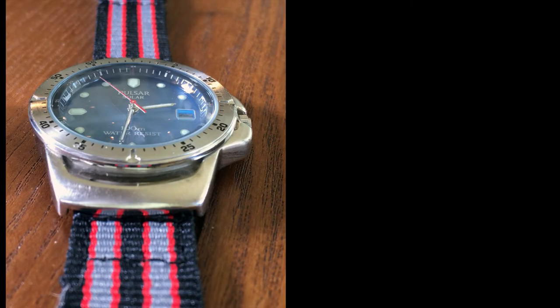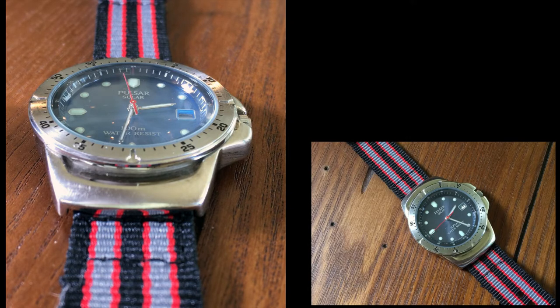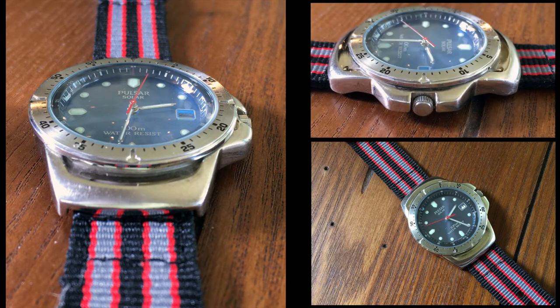Once I got it, I wore it every day until I graduated, at which point I got myself a little more dressy kinetic as a graduation present. Since then, it's been my beater watch and what I use as a travel watch for my more adventurous vacations. It's on its third set of straps, with its original silicone straps having disintegrated on me.